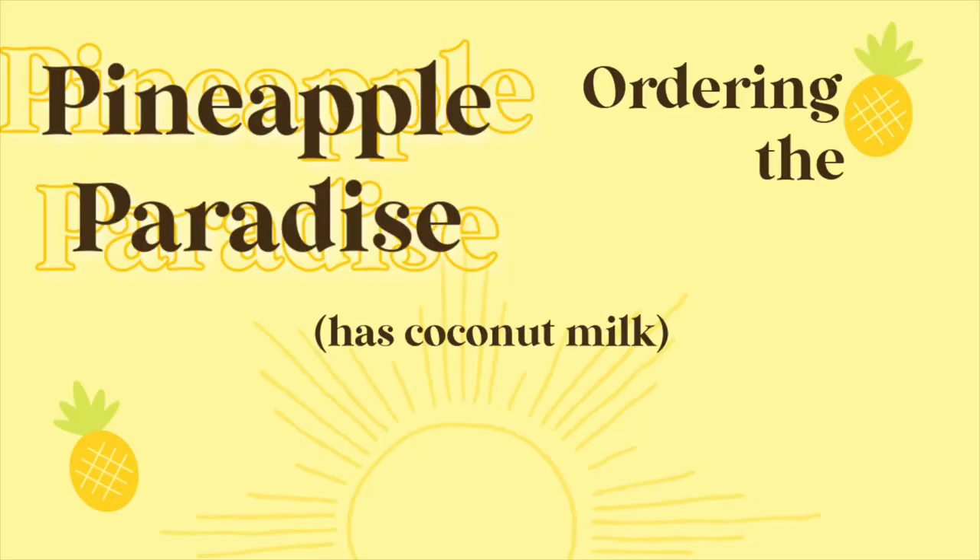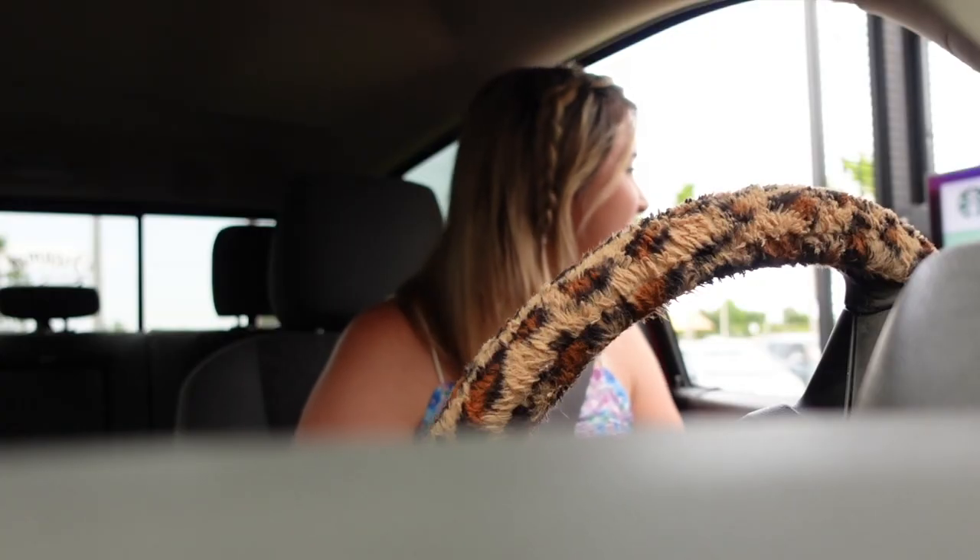Hi, I'm Brooke. Nice to have y'all back. Let me put y'all on a stand. Hi, Brooke.